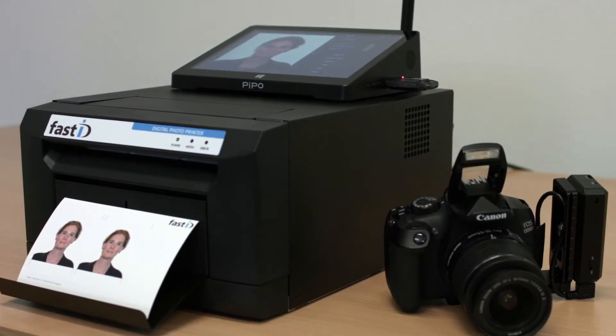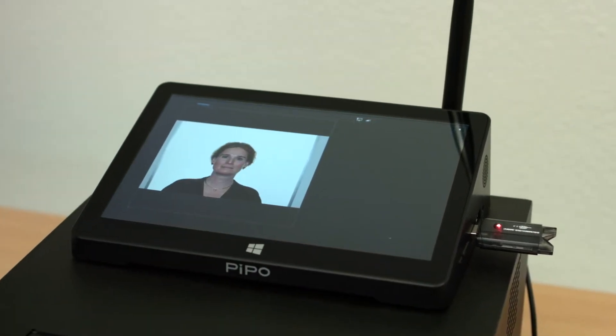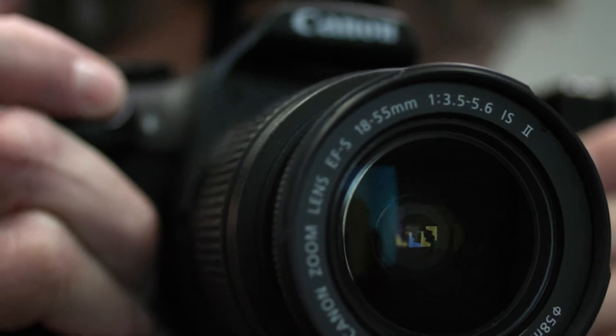We're proud to present the new FastID. The new FastID is a wireless biometric passport photo system. It's fast, easy to use and very affordable.